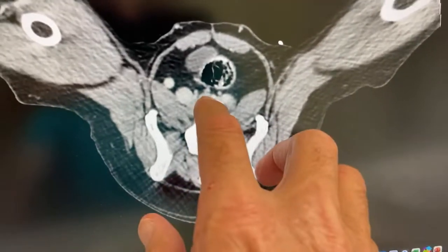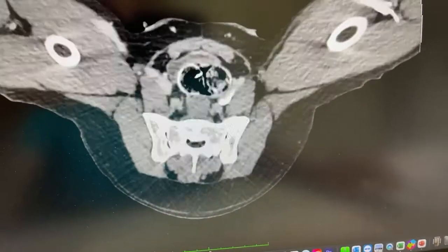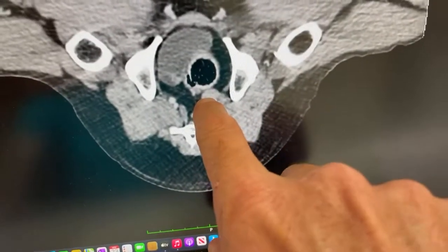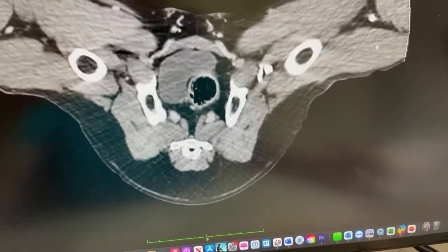We've got this one big lymph node right in the middle there, heading back into the pelvic canal. And then we've got another lymph node on the left-hand side sitting right there. We did a surgery where we removed all of those lymph nodes.